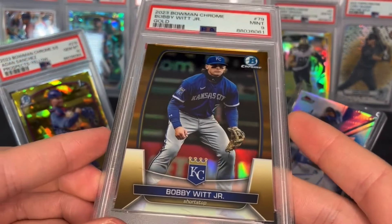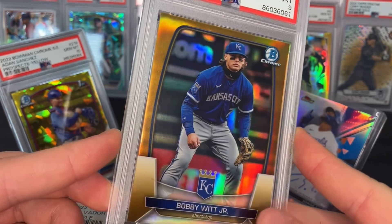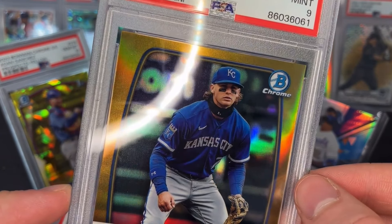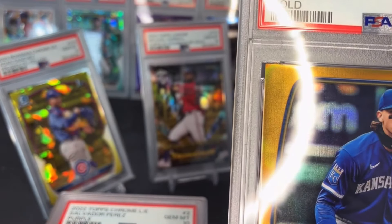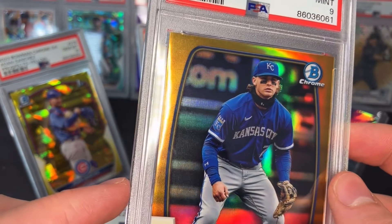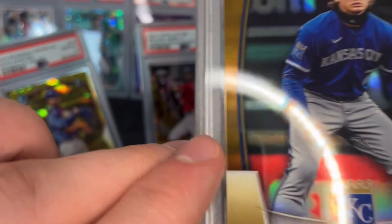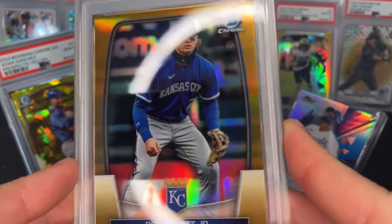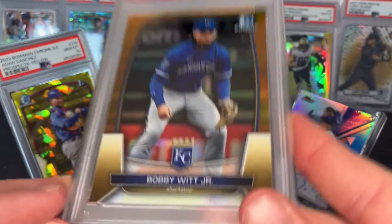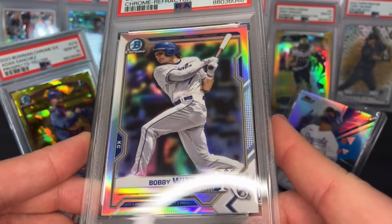Gold Bobby Witt Jr. — going in the PC now. Got a PSA 9, which is what I was expecting. There was some sort of surface problem on the front — a few minor surface defects. I didn't think it would get a 10, but I said if it did I'd sell it because it'd be worth quite a bit. In a 9, it's a nice card to have in my PC.